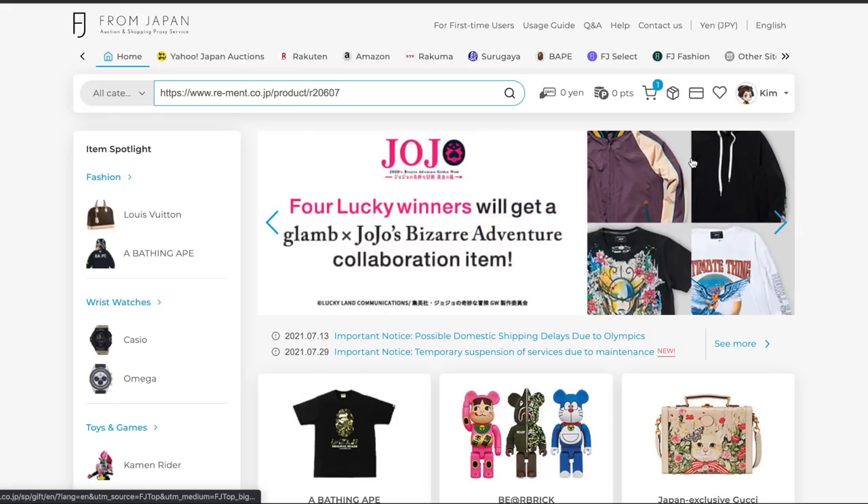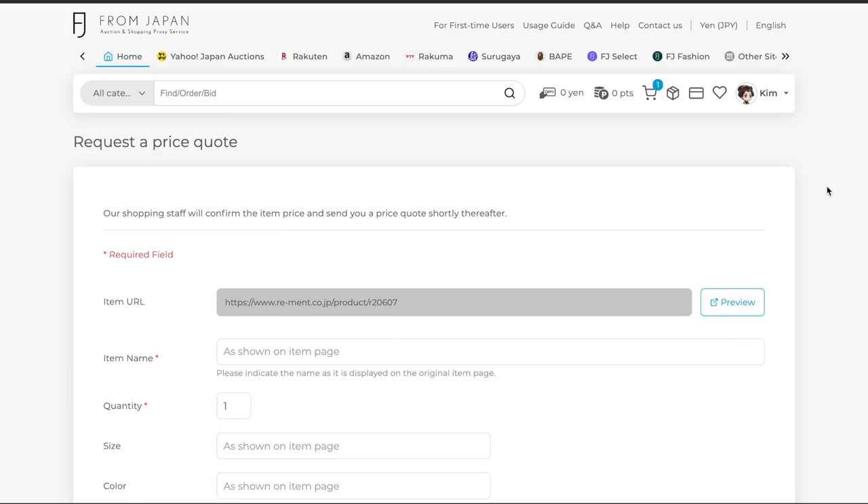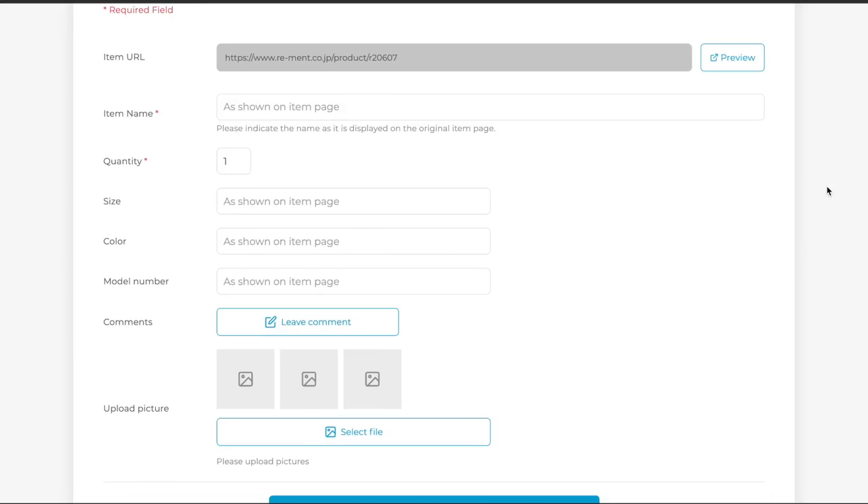Almost all the items will be covered by the product protection plan to make sure that the parcel is fully insured and will arrive to you safely, and also for non-deliveries. Now if there is a specific item that you want to buy in Japan but can't find it online, you can actually use From Japan's Find It For Me service and a staff member will hunt it down for you.